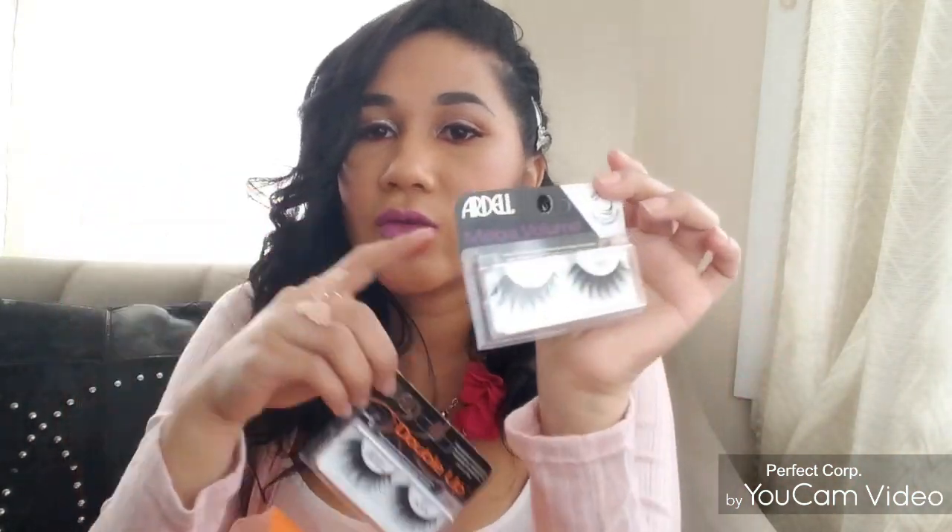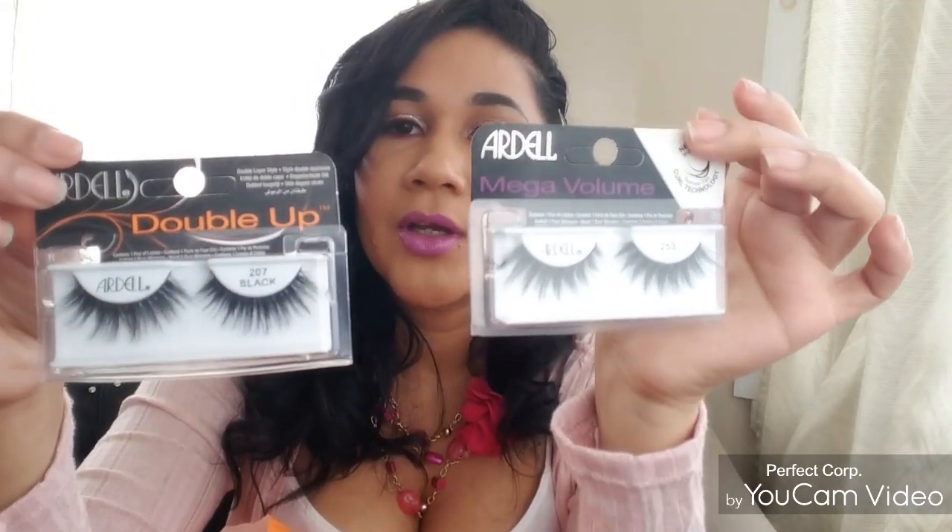Next, I bought these eyelashes from Ardell. I think there was a buy-one-get-one 50% off deal, so I took advantage of that. I got one in 'Mega Volume' and one in 'Double Up.' I definitely needed some lashes. I think they're around $5.99, so I got one for about $2.50 — basically half off.